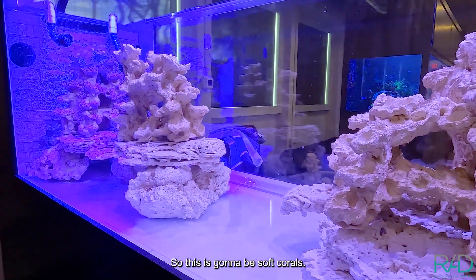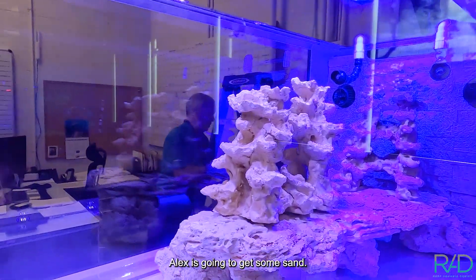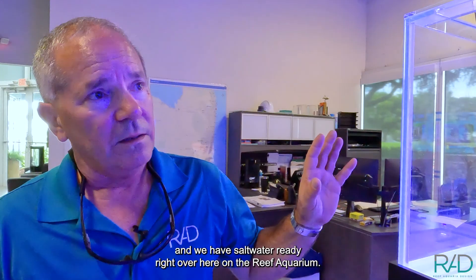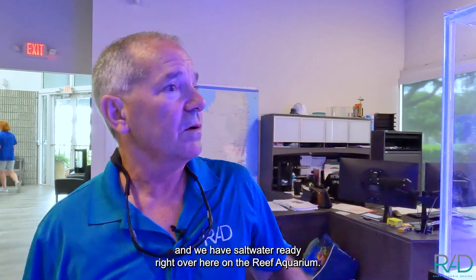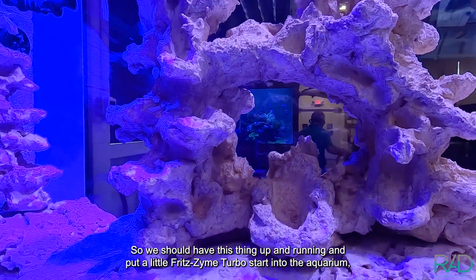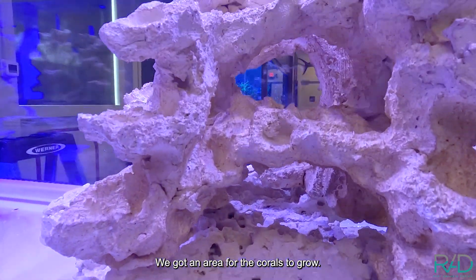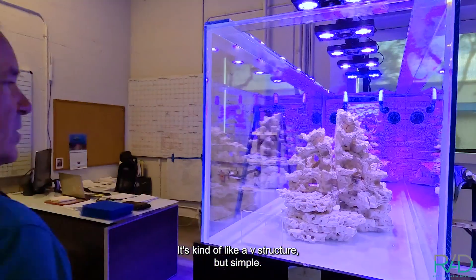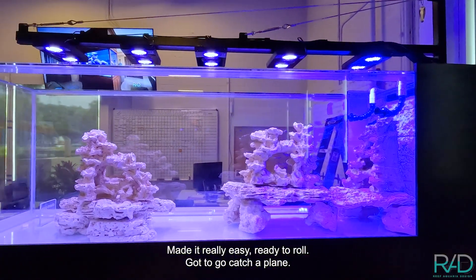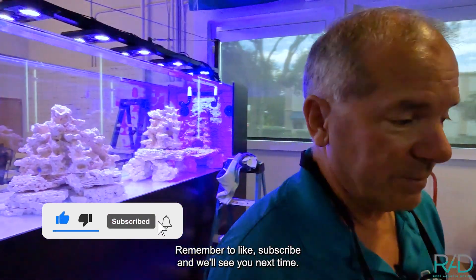This is going to be soft coral - it's going to be really awesome. Alex is going to get some sand. We have some bioactive live sand from Worldwide Imports and saltwater ready on the reef aquarium. We should have this thing up and running with a little Fritzyme turbo start, a little Chemipure, and boom - right down the reef. Nice and open, with area for the corals to grow, kind of like a V structure. I could put a branch piece off of this one too, but I like it. Made it really easy. Ready to roll - got to go catch a plane. Remember to like, subscribe, and we'll see you next time!